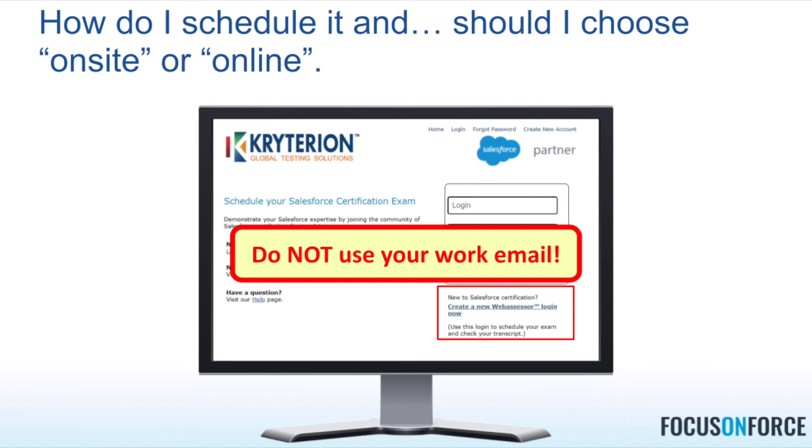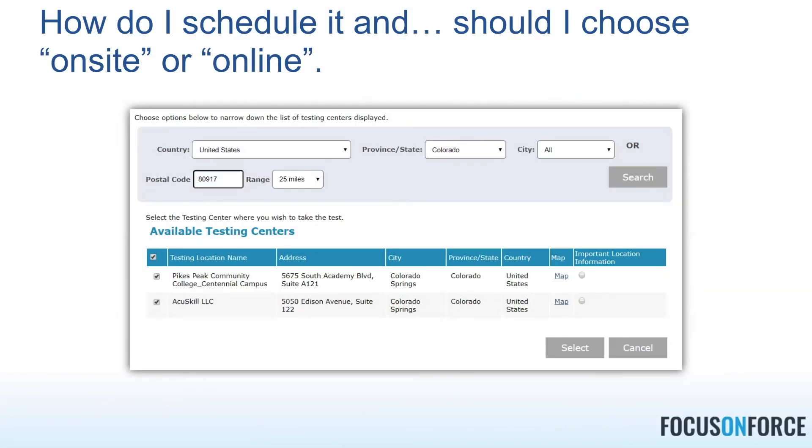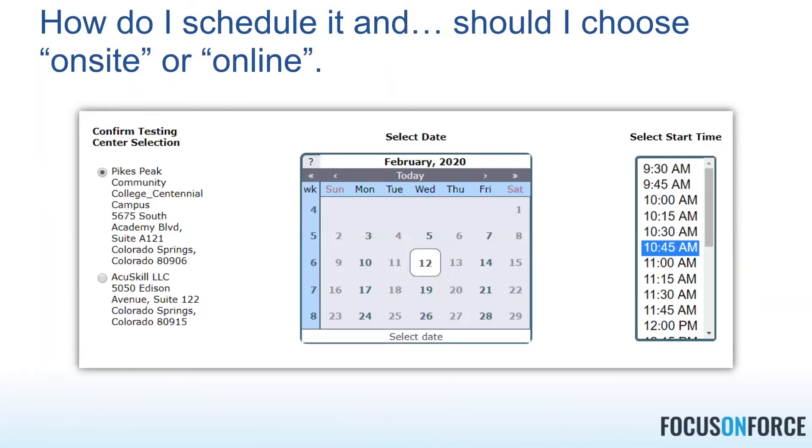Once you've created your credentials, go in and find the certification you're looking at. You have the option of online or on-site — choose whichever you've decided to do after your research. If you choose on-site, it will ask you to help find the testing center. You put in your country, province or state, your postal code or zip code and range, and it will show you testing centers within range. Select all the ones that look like good potential options.